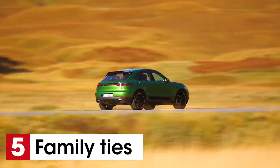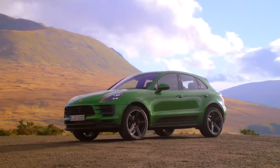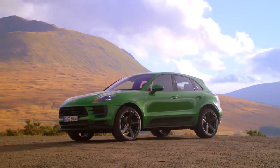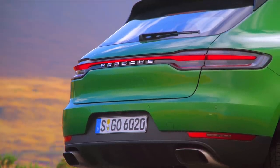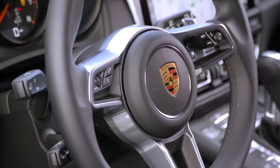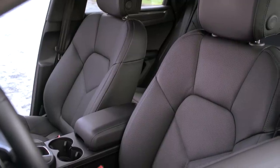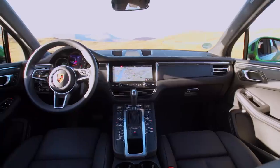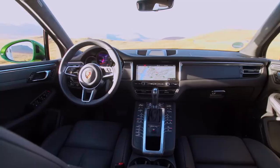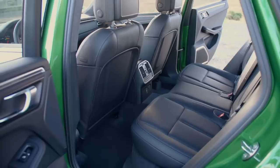Fact number five is something Porsche would probably rather you didn't know: the Macan is actually based on the previous generation Audi Q5. But don't think this was a slapdash 'slap the badges on and run' job — Porsche went through the Q5 with a fine-tooth comb to make sure it drives like a true Porsche. Even though we're into the second generation of the Q5 platform, there's no doubt that the Macan is one of the best driver's choices in the segment.